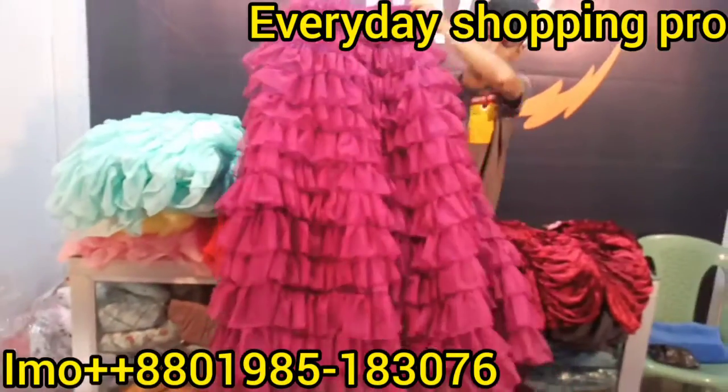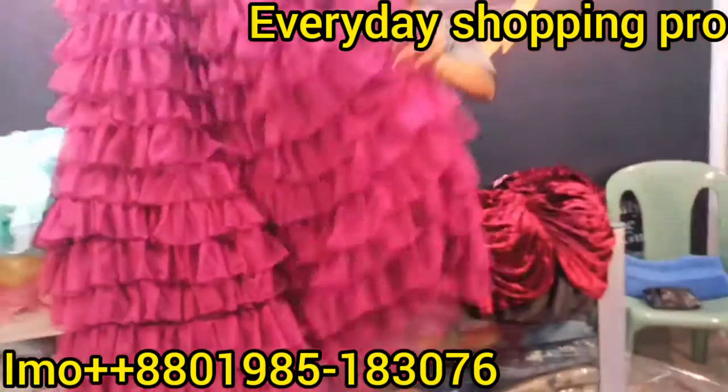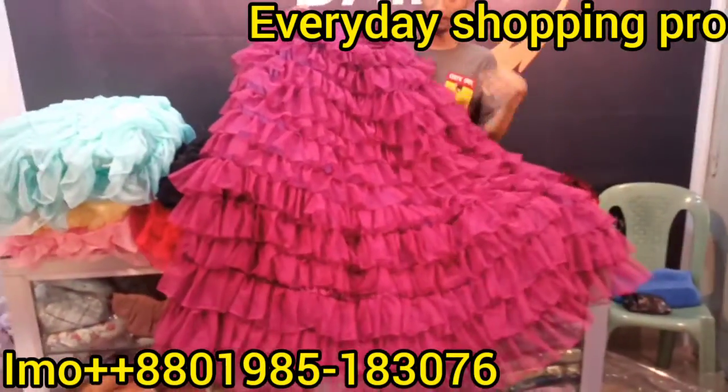Hello, welcome back to my YouTube channel, A Beauty Shopping Pro. I am really interested in this video for this cutout.